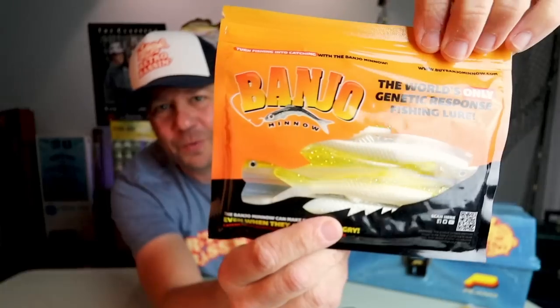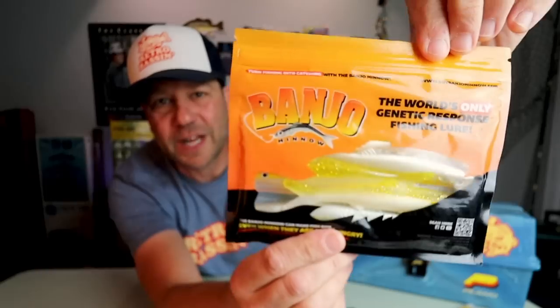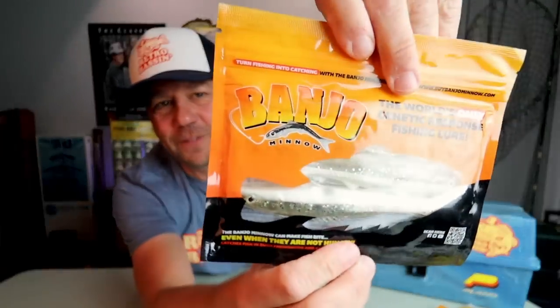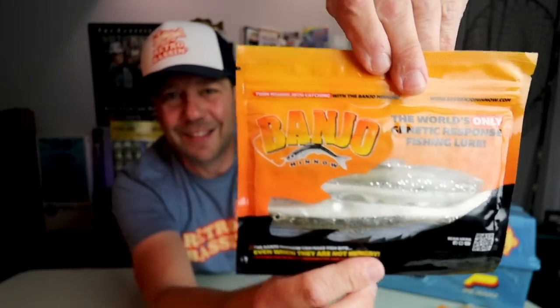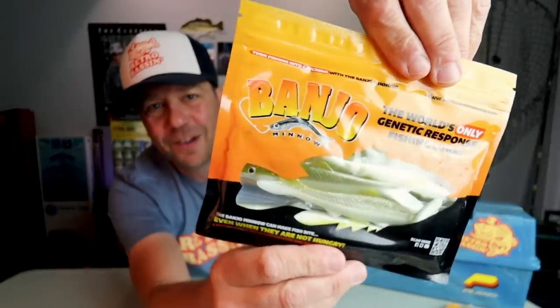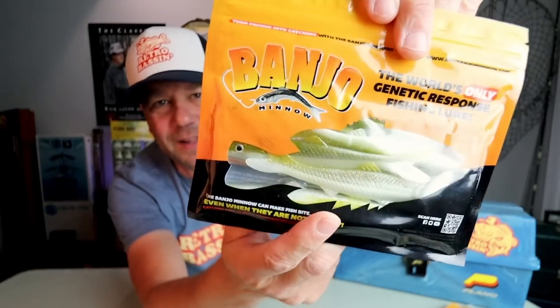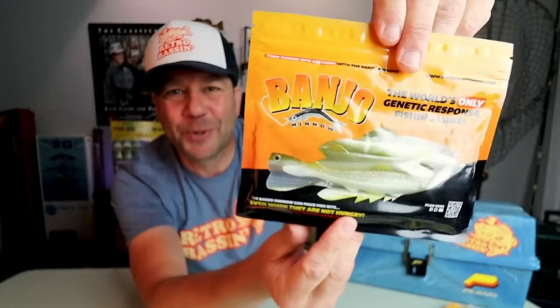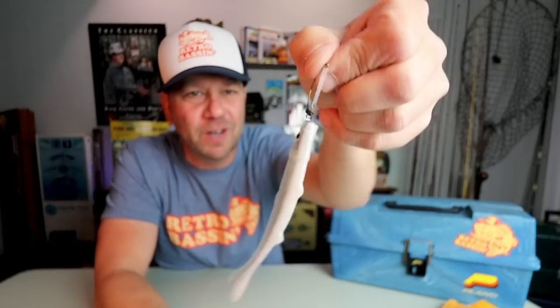The most popular color — believe it or not — is the green, which sort of looks like a baby bass or some sort of green-backed fish, and it comes in three different sizes in the pack. You've also got the yellow, which Ken tells me is a really good color for stained water. There's a nice silver shad with a white belly — that's totally going to be the one I throw on Lake Travis. And a brand new color for the Banjo this year: watermelon. Look at that — a nice watermelon-flecked back with a white belly. Man, it's like new school gold.